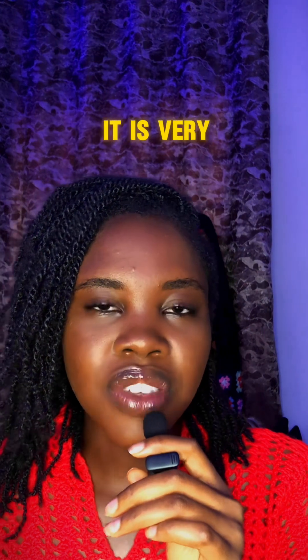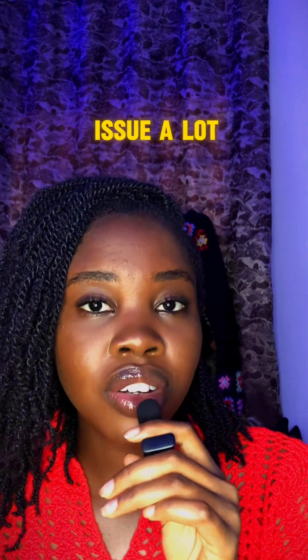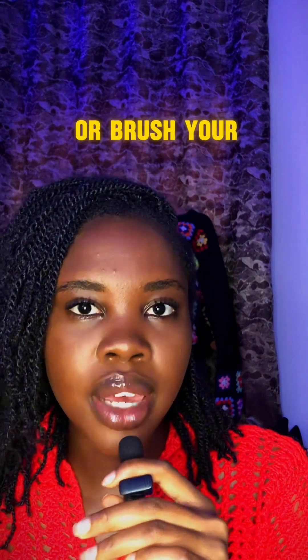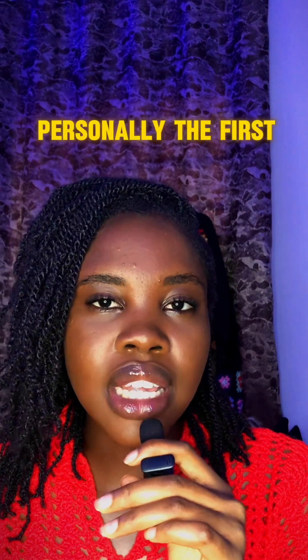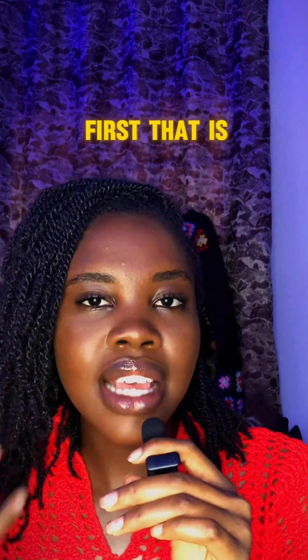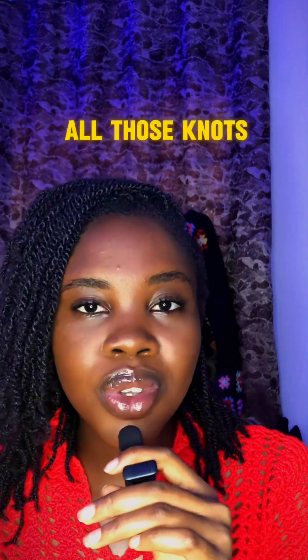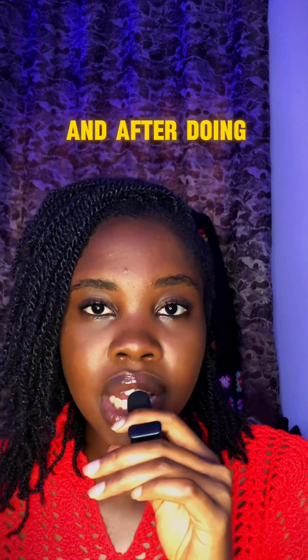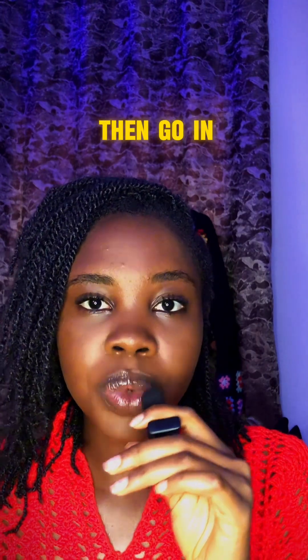The fourth tip is the way you detangle your hair. Detangling is very important and is one issue many people have with length retention. Your problem might be that you don't know how to comb or brush your hair properly. I detangle my hair when it is wet — I finger detangle first, using my fingers to loosen all the knots, because your hair is coiling and there will be knots.